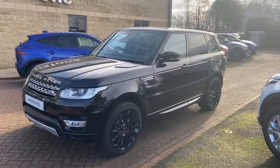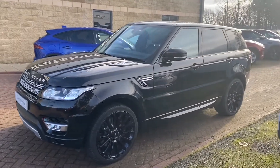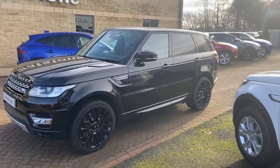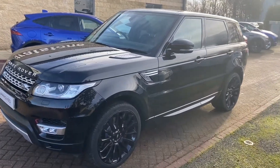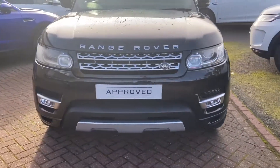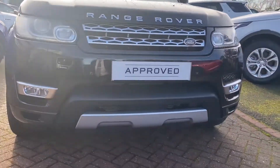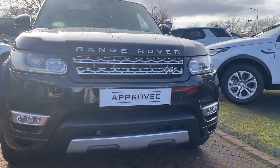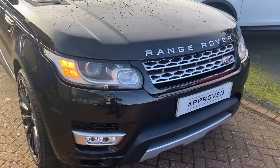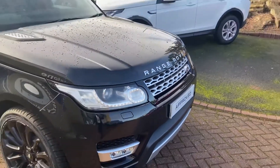Let's take a look around the Range Rover Sport. Absolutely stunning — and in my opinion, the best colour combination: the black with the privacy glass and the silver accents. It's absolutely gorgeous. Starting with the front, we've got the contrast silver splitter with the fog light surround, that silver grille and the Range Rover branding, and obviously those signature LED Range Rover headlights.